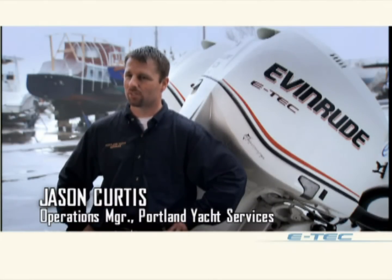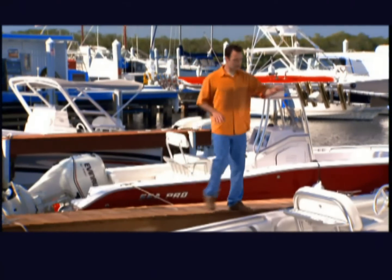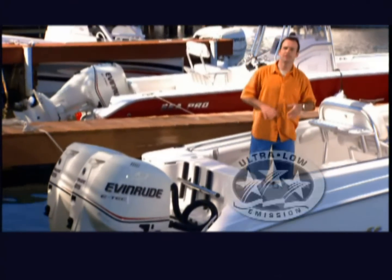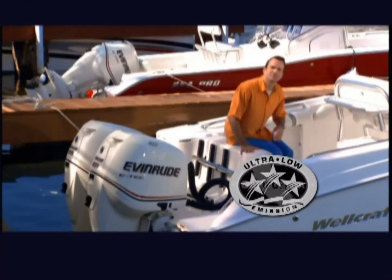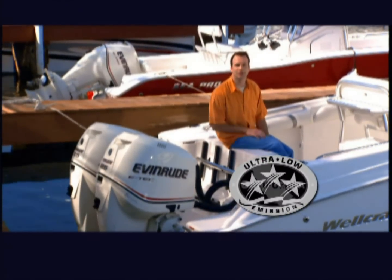The new Evinrude two-stroke E-Techs meet all EPA and CARB regulations. In fact, they've put out the lowest emissions of any outboards in the world. To find out why, let's head to the Ralph Evinrude Test Center for round two of our competition, where we see who really comes clean.